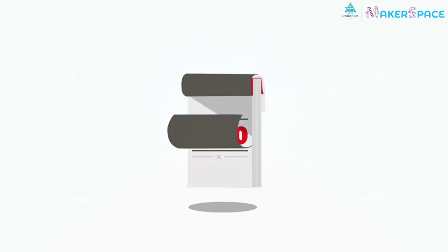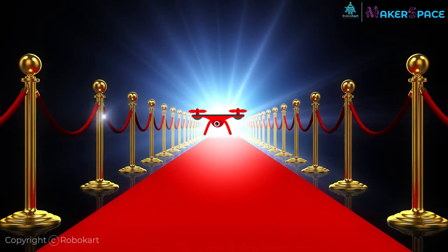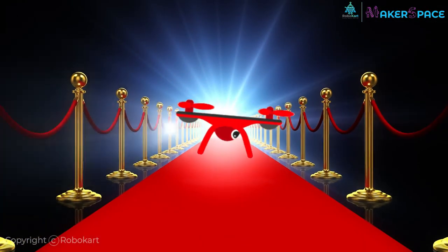Hello Makers! In recent years, drones have gained huge popularity. Do you know that drones are used in so many applications?